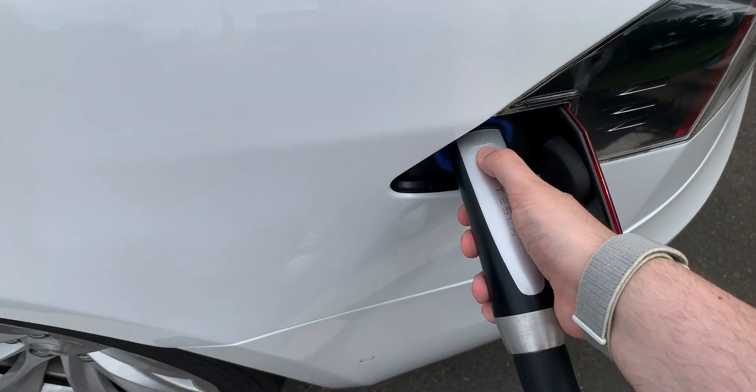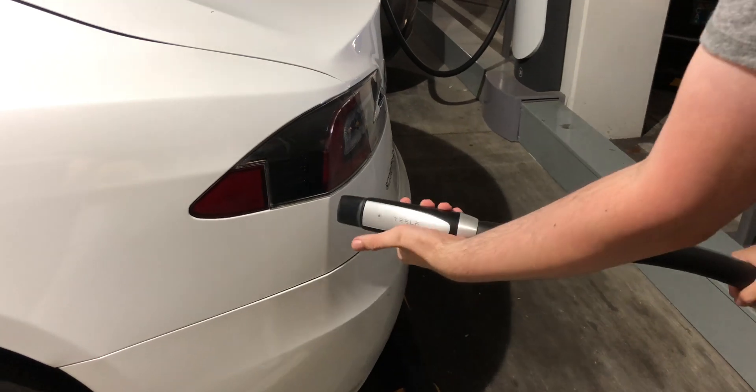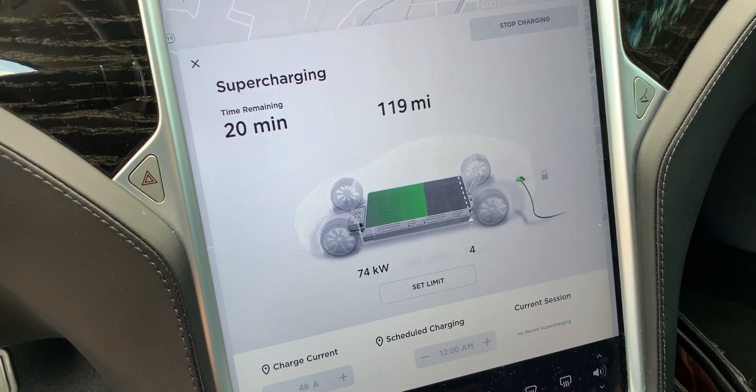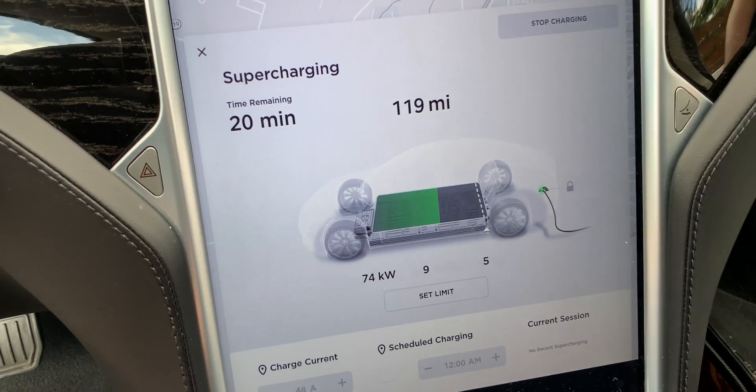If you're unfamiliar, supercharging is Tesla's fast charging way to get you across the country in a decent amount of time. It takes anywhere from 20 to 45 minutes to fully charge a Tesla, where traditional level 2 charging would take nearly all night.